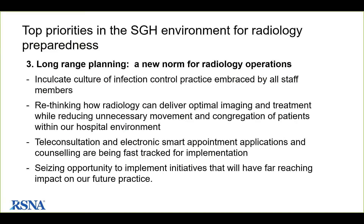They are seriously implementing social distancing beyond work hours, as staff from multiple departments come together during break times. They are keeping an eye on long-range planning because this could signal a new norm for how radiology departments operate. They want to inculcate a culture of infection control practice embraced by all staff, not just during disease outbreaks. This is a great opportunity to rethink how radiology should deliver optimal imaging and intervention, reducing unnecessary movement and congregation of patients, and moving into teleconsultation, electronic smart appointment applications, and counseling.